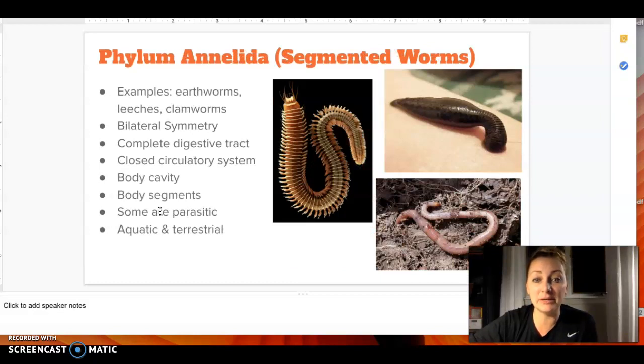For Annelida, these are going to be your segmented worms — you can see the ridges on each of these guys, and on a worm you can pick one up out of the dirt and see the segments on them as well. So earthworms, leeches, clamworms. They also have bilateral symmetry — if you fold them in half, they're the same on either side, just like our left side mirrors our right. They have a complete digestive tract and a closed circulatory system. They have body cavities and body segments. Some of them are parasitic, not all — earthworms aren't parasitic; they're actually helpful in their environments, whereas a leech sucking your blood is going to be parasitic. They can be aquatic or terrestrial.